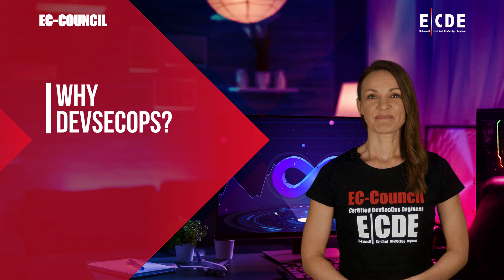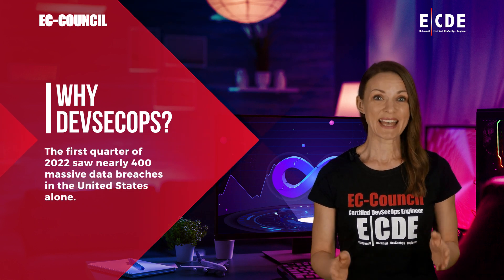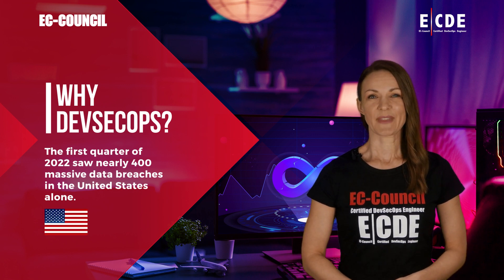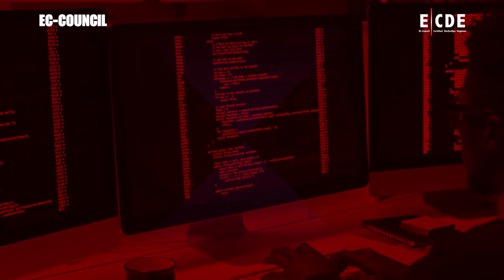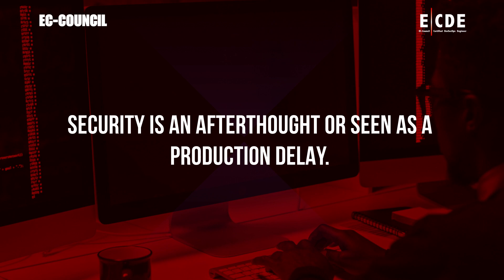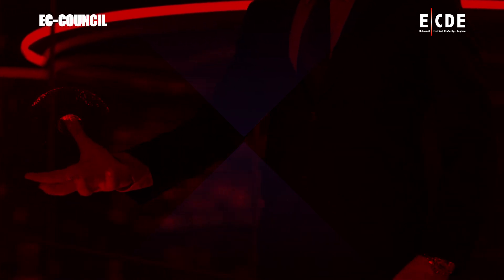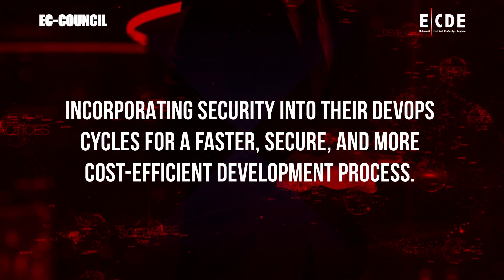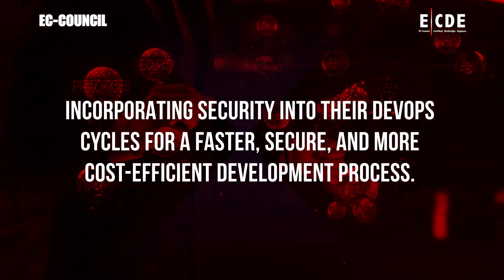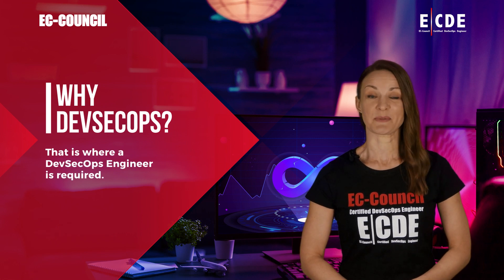Why DevSecOps? The first quarter of 2022 saw nearly 400 massive data breaches in the United States alone. Most commonly, applications are rushed into production to support business requirements, and security is an afterthought or seen as a production delay. Rapid production will always be required, but to support fast delivery with security in mind, teams are shifting left — incorporating security into their DevOps cycles for a faster, secure, and more cost-efficient development process. That is where a DevSecOps engineer is required.